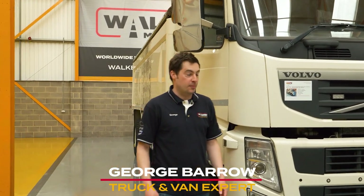Welcome to used truck dealer Walker Movements, who have one of the largest selections of used trucks in all of Europe. I'm here today to talk about the Volvo FM 8x4 Tipper.